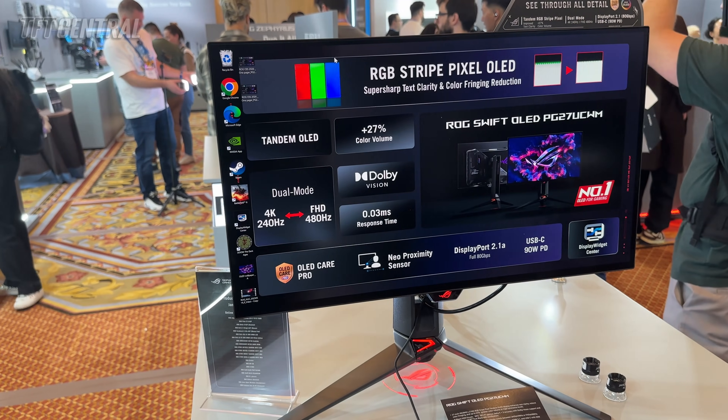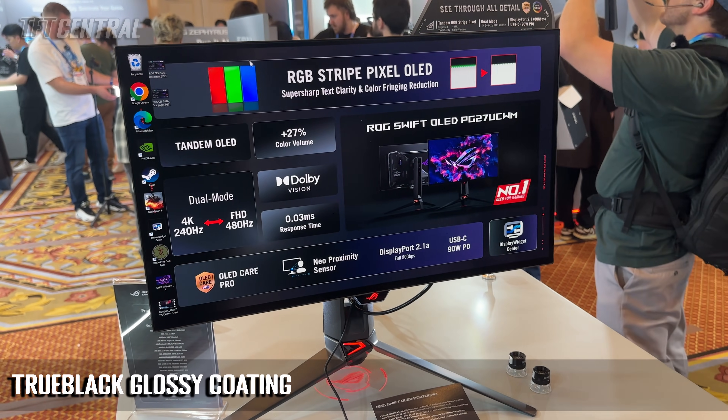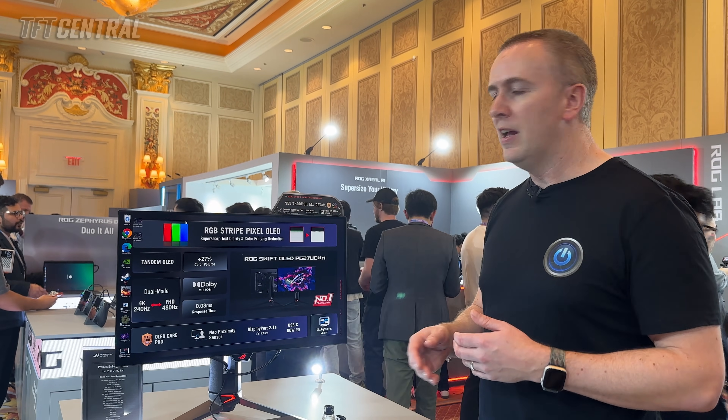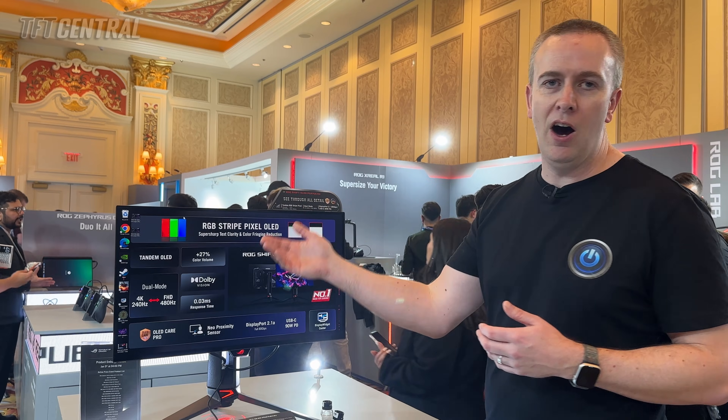We're told that the final production unit, when it goes into mass production, will include ASUS's true black glossy finish. So this screen will have a glossy coating instead of a matte anti-glare coating, giving you a really super sharp picture with that 4K resolution and RGB stripe layout.